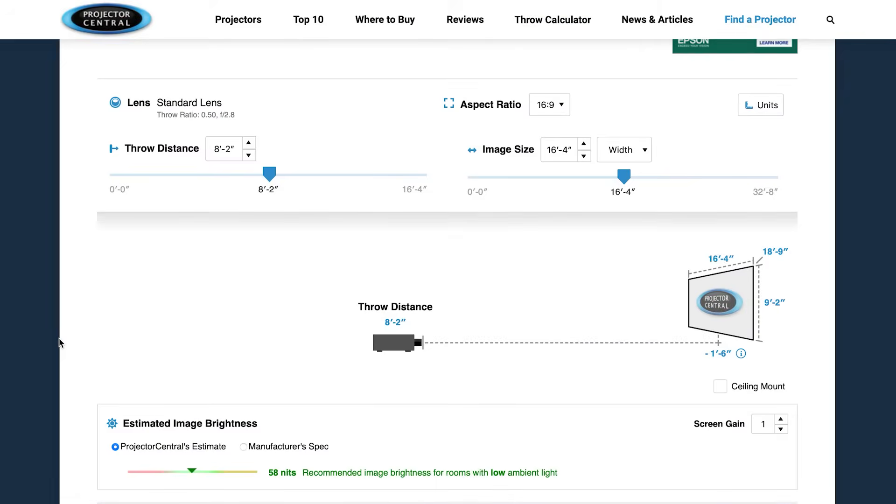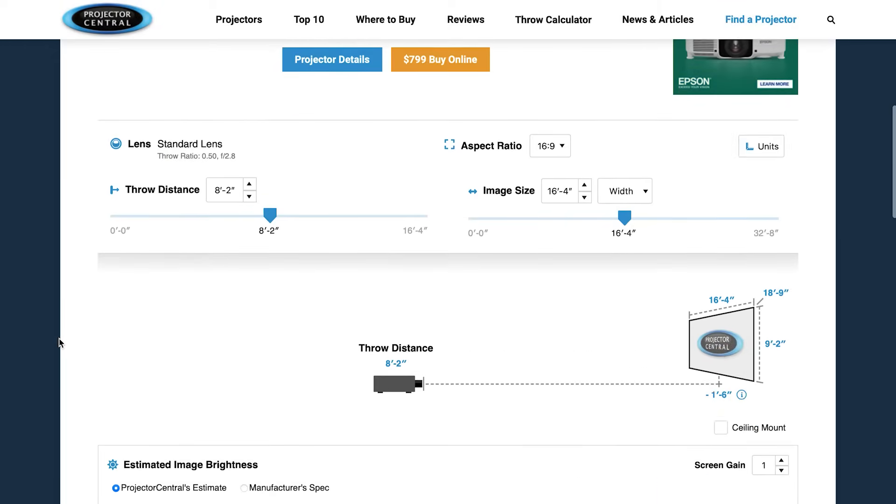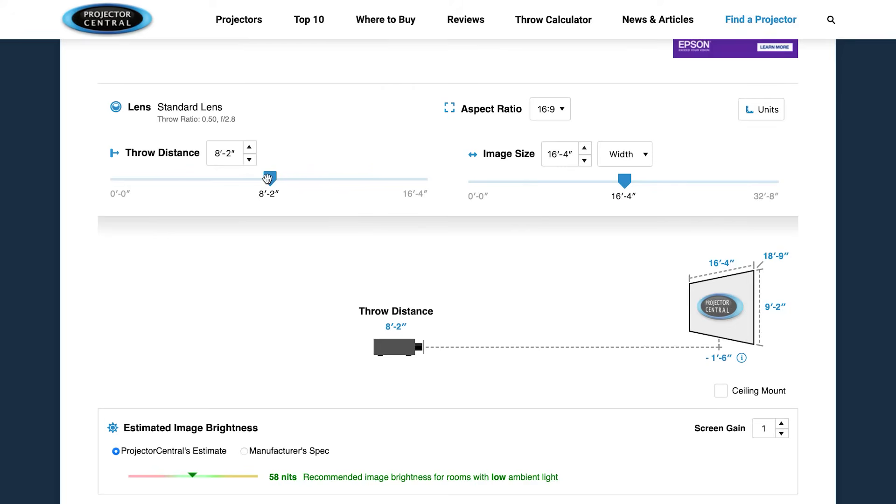Once you have identified a projector that is potentially suitable, you can use Projector Central's throw calculator. Just select your projector and then use the tool to tell you the distance your projector needs to be from the house to produce a large enough image.